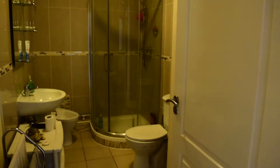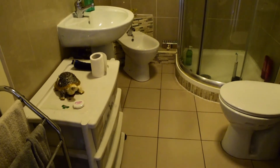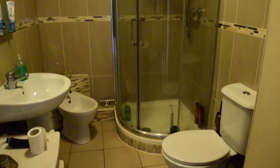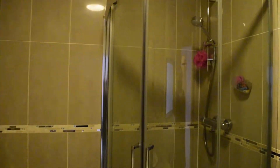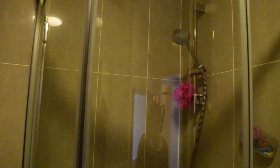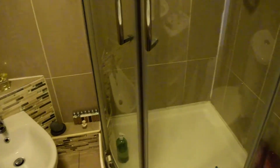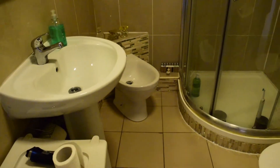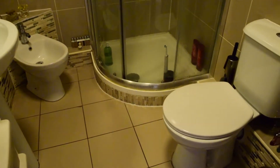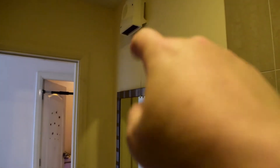Now we're going to see the bathroom. Here in the bathroom you have the shower, then the bidet, sink and toilet. There is also heating inside the bathroom right here.